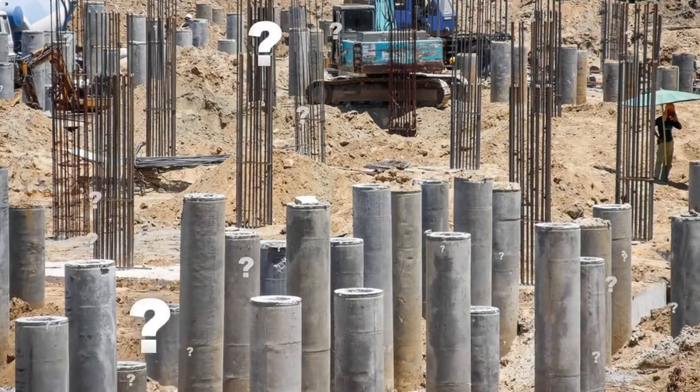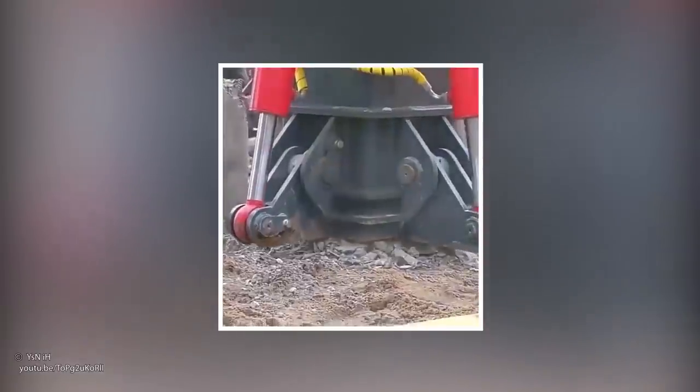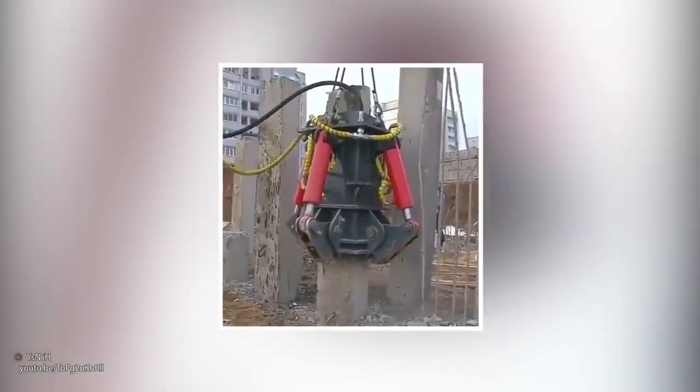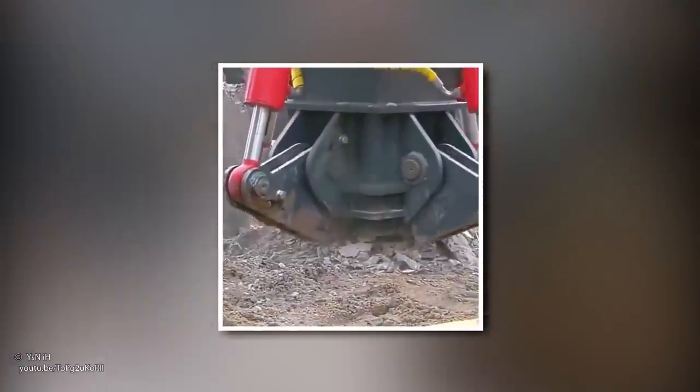Pilebreaker. Just how do you tear down a huge concrete pile? This pilebreaker is the answer for you. Watch its magnificent claws crush through concrete like it's nothing, causing the whole column to vanish in no time at all.